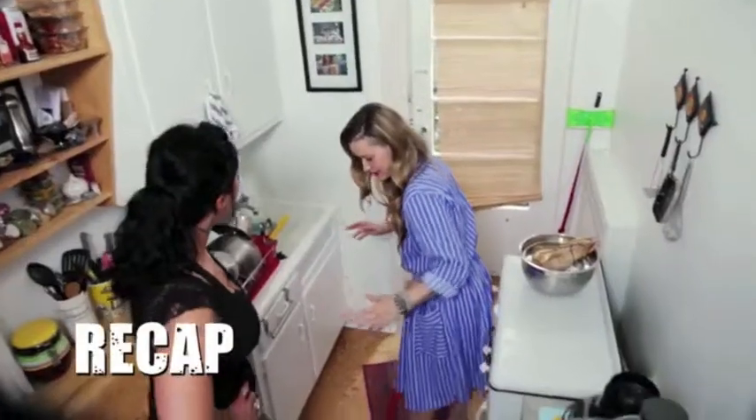Christina's kitchen was so small, it made my bathroom look spacious. Because my bathroom is more spacious — because I have a better apartment than Christina.